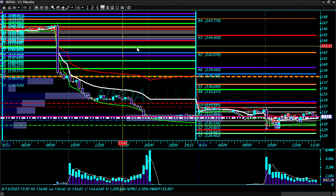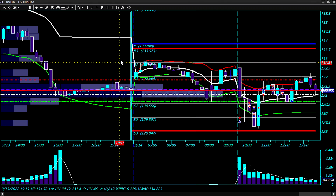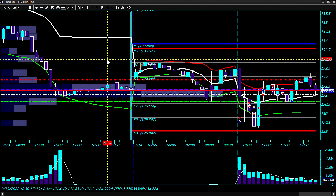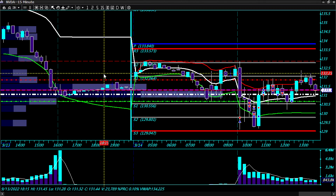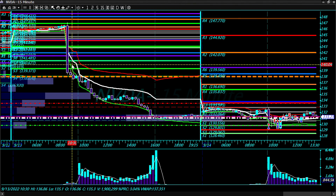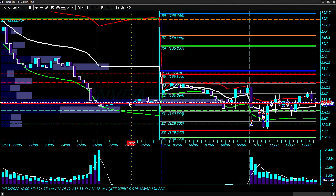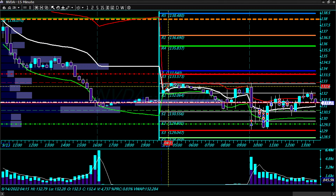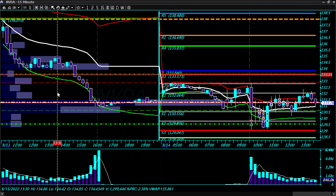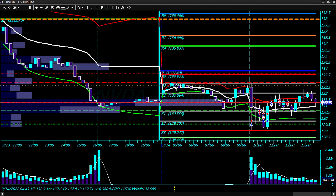Staying on a 15-minute chart. Looking at the value area — in the pre-market we opened within value of the previous day. Yesterday's close was around 121. Today we opened above the close but within the value of the price range of yesterday. So it's a lower value relationship on the Camarillas.